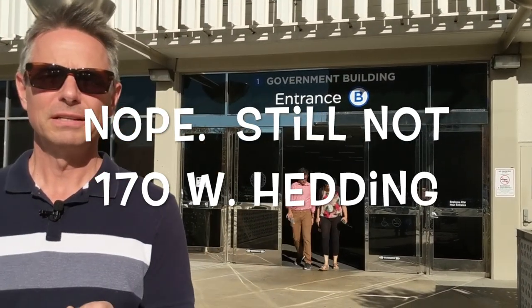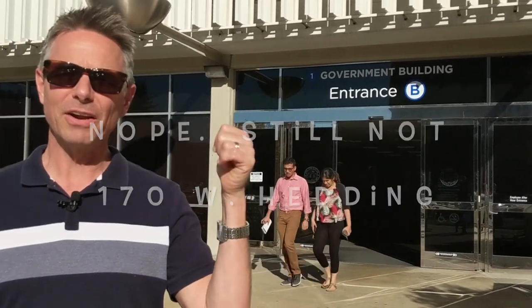Again, 170 West Heading, and we're going into the Santa Clara County Assessor's Office. There's a lot of other stuff that goes on here, but that's where we're going today.